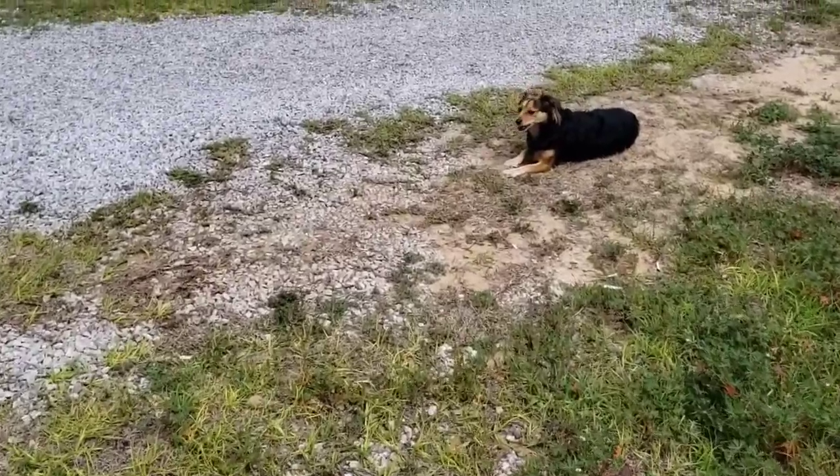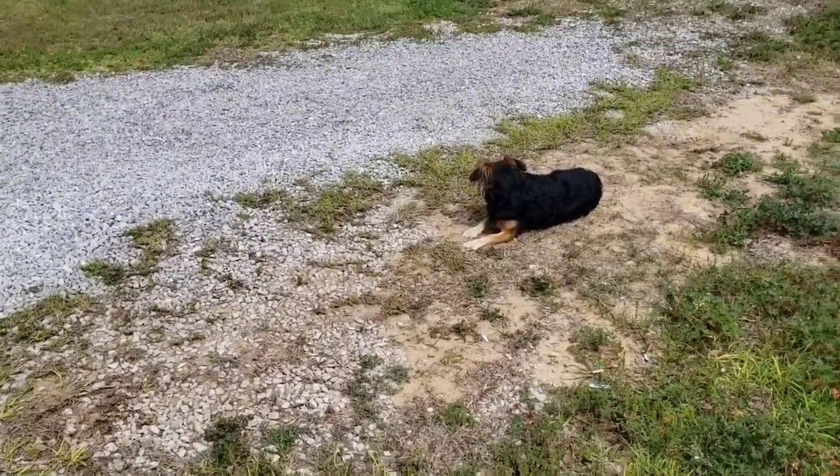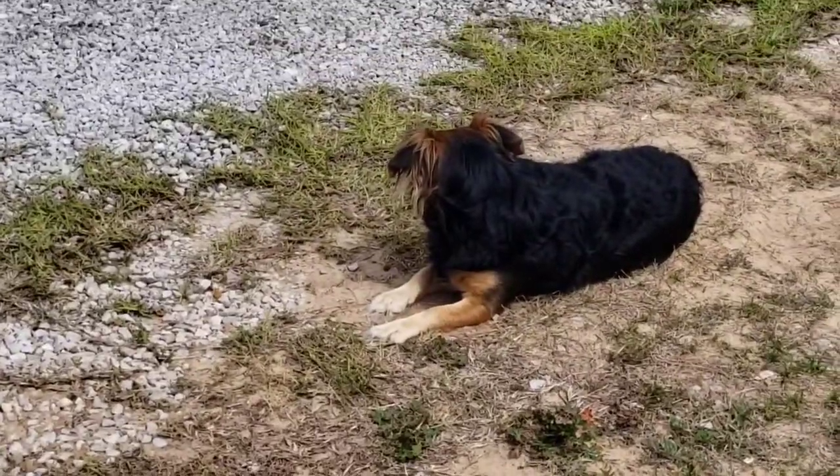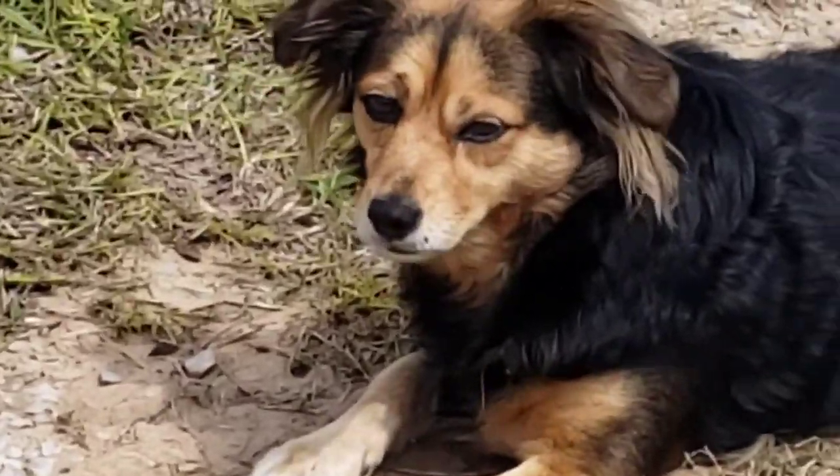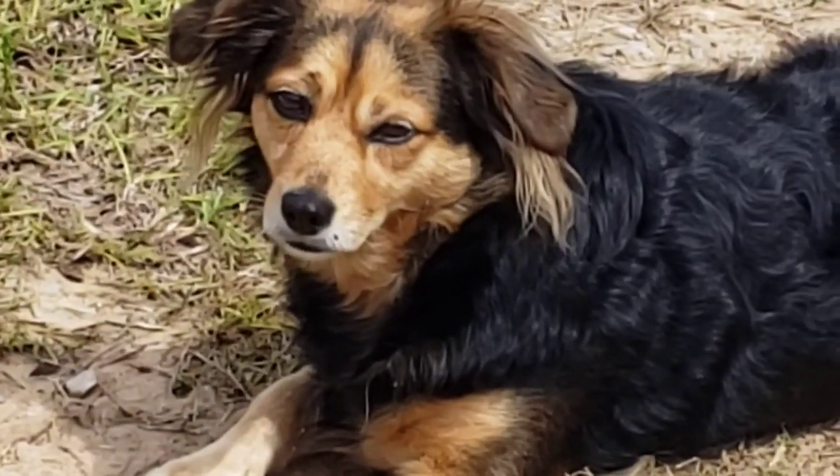Say hi, Shasta. And she's sweet. That's my baby girl there. Shasta, look over here. Hi baby. Mama loves you. She's so sweet.